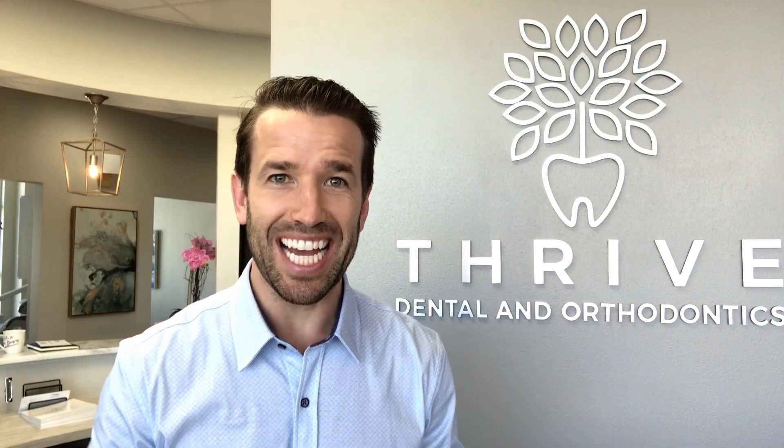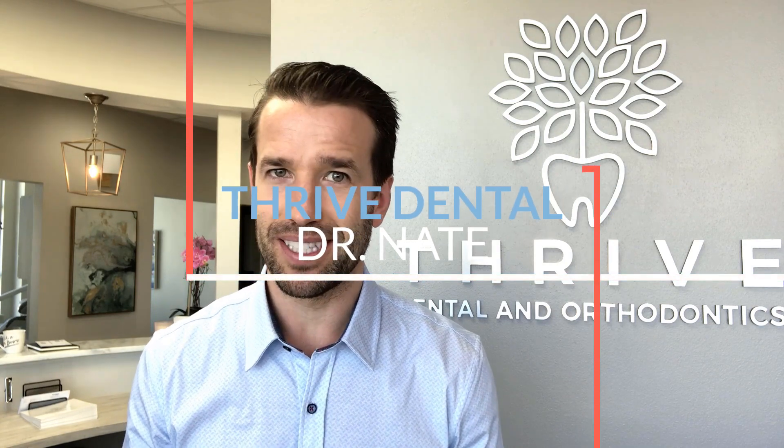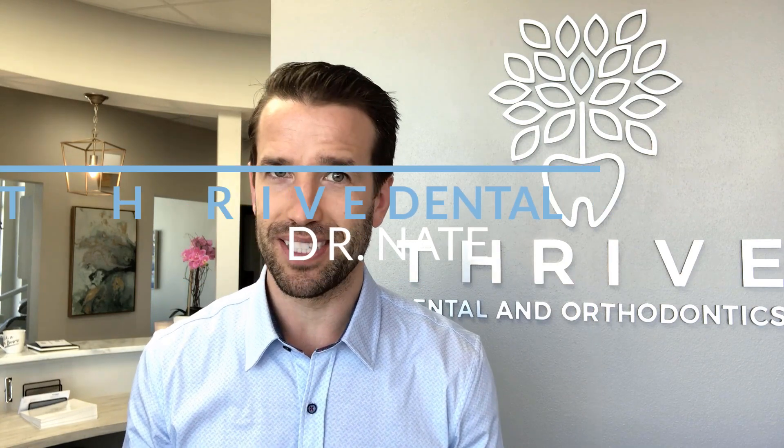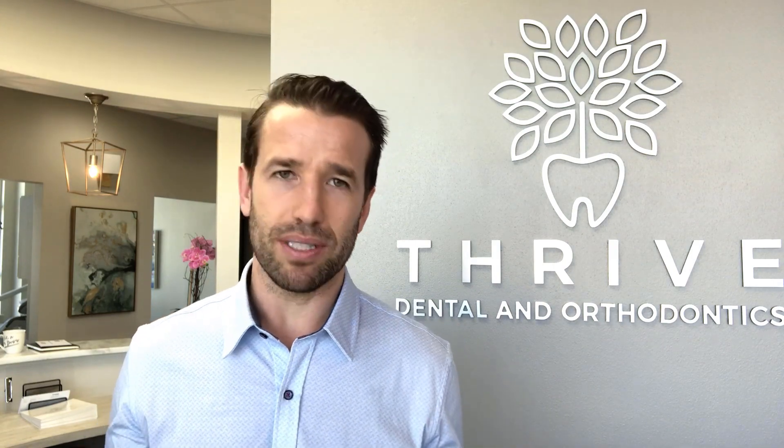Hey guys, it's Dr. Nate, and today I'm going to talk to you about why orthodontists take out teeth for braces. There are kind of three main reasons why we take out teeth for braces — there's a bunch of reasons, but these are the three main ones.